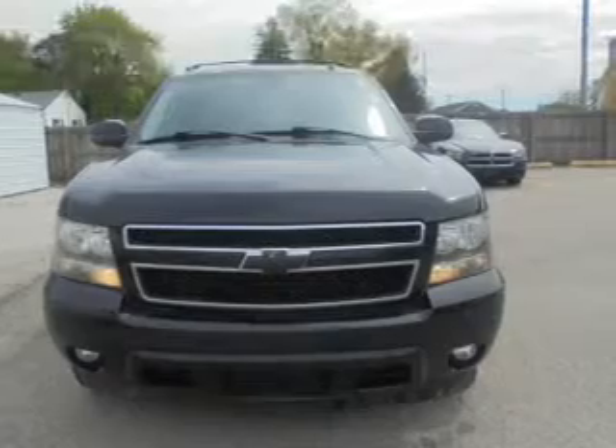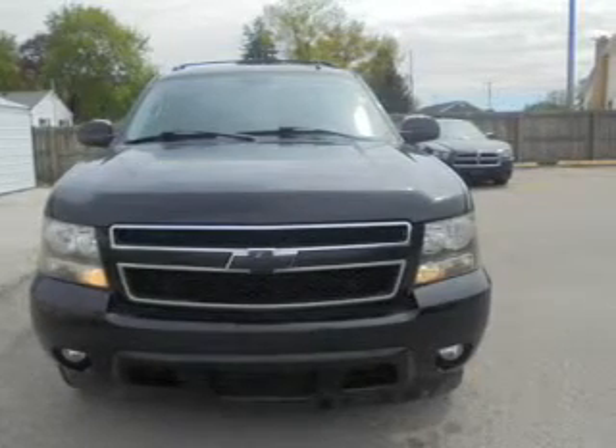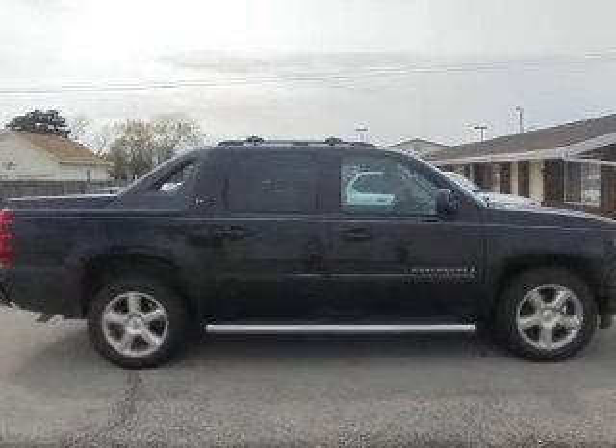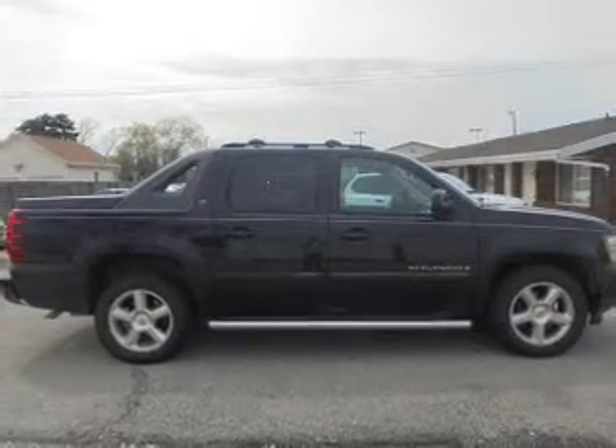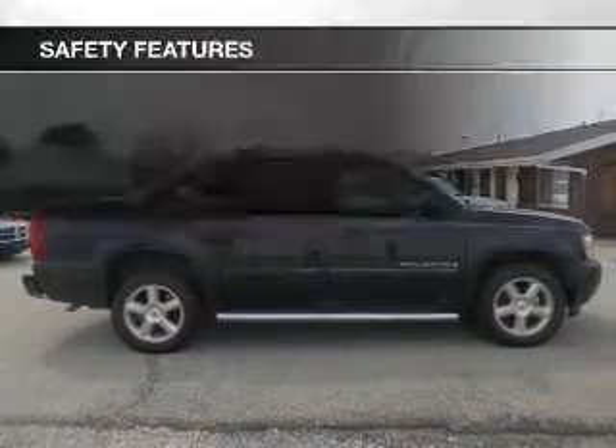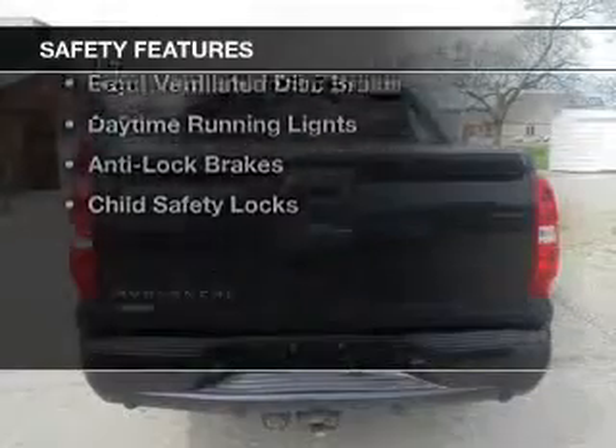internet connectivity, Sirius XM satellite radio, digital audio input, steering wheel controls, a premium sound system, aluminum rims, dual temperature controls, an adjustable tilt steering wheel, and an alarm system. Safety was made a priority with these features.